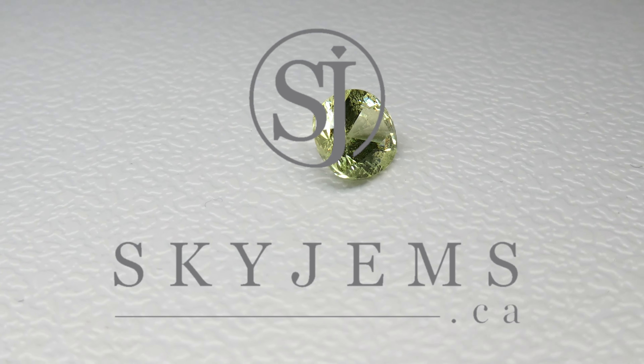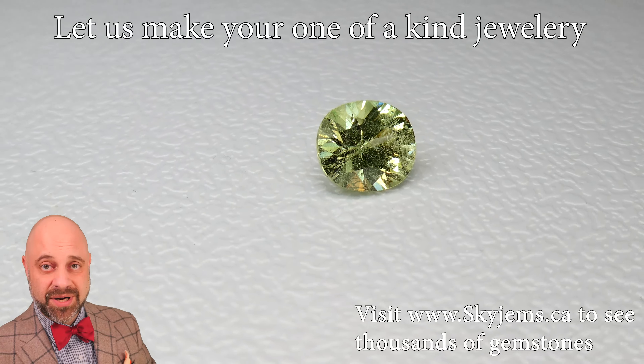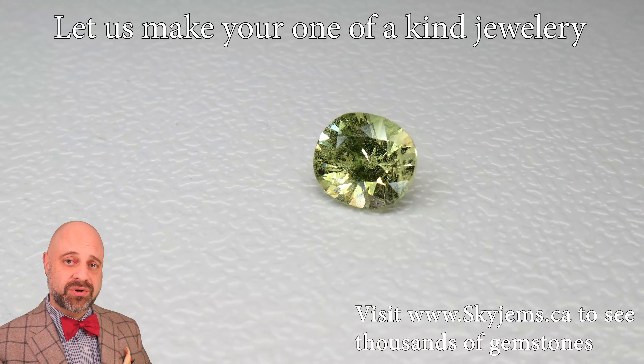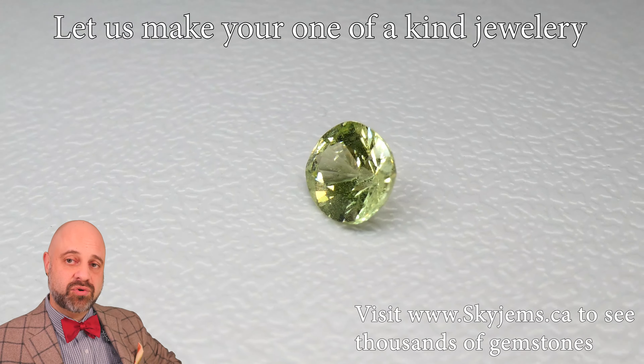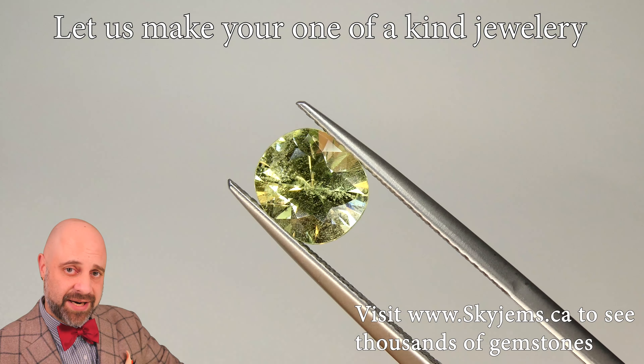Skygems.ca has Canada's largest selection of fine quality coloured gemstones. Hi everyone, my name is David Saad. Thank you all so much for joining me so I can show you and tell you a little bit about this absolutely beautiful 2.34 carat cushion cut mint garnet from Marilani, Tanzania.